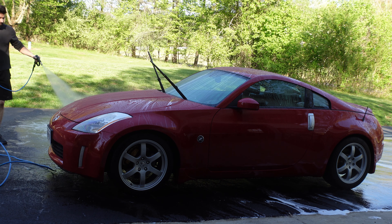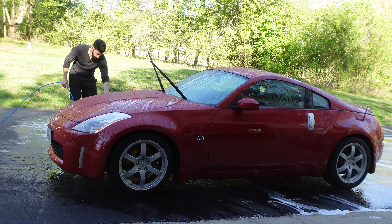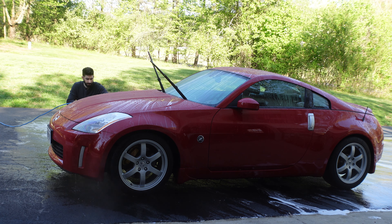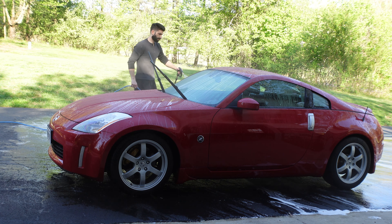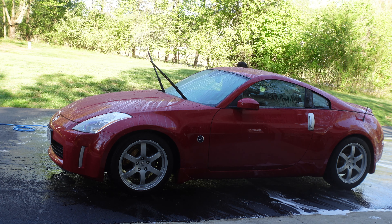Anyway, this is the first time I actually filmed myself while washing the car. We ran into some sunlight — no biggie. It's early in the morning here, probably 7:30, maybe 8 o'clock.